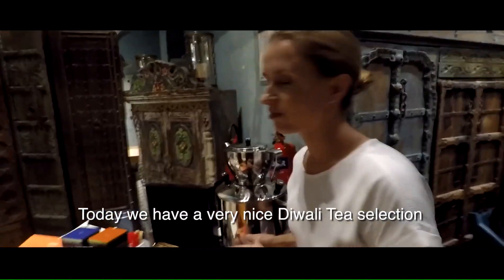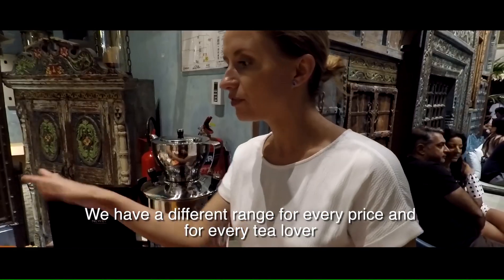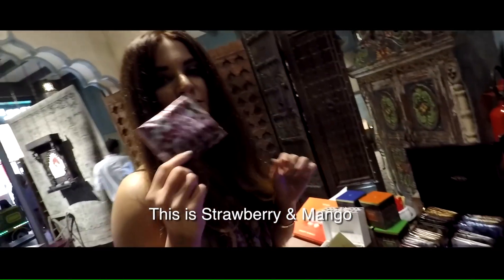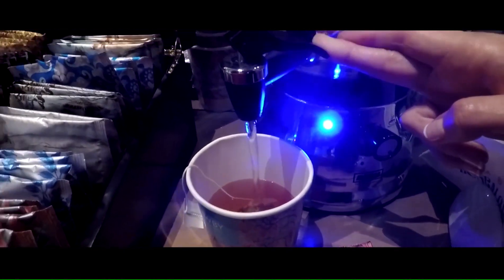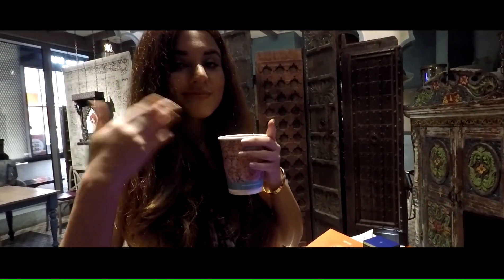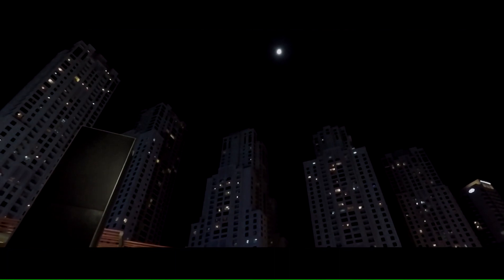Today we have a very nice Diwali selection, Diwali 15 selection. We have different range for every prize for every tea lover. Let's have strawberry and mango. Bye!